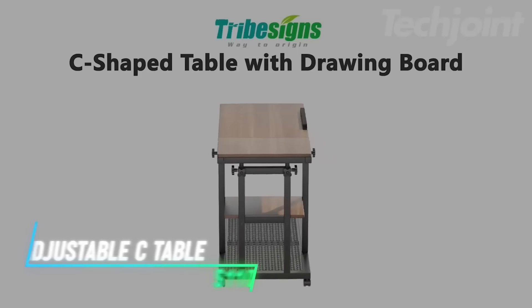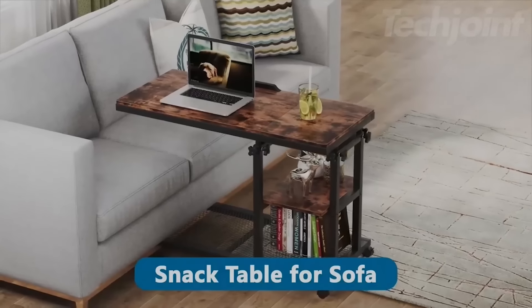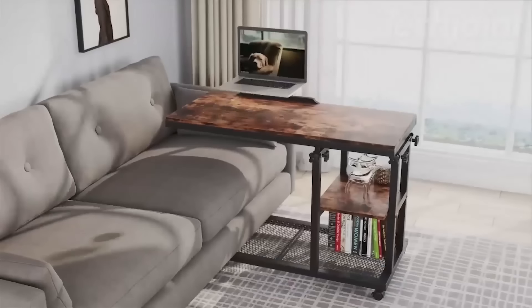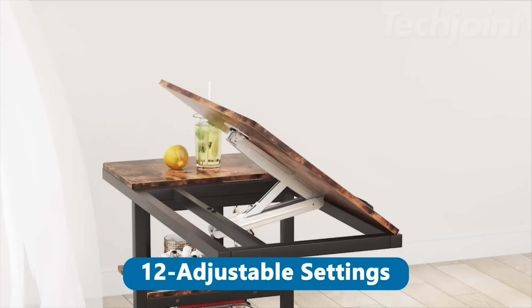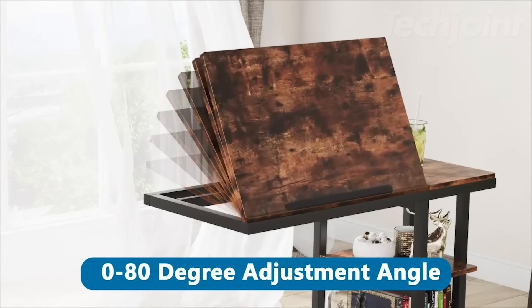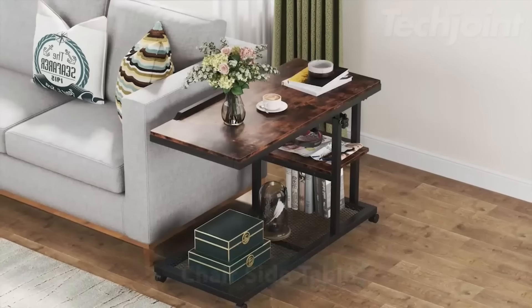This height-adjustable C-shaped snack table on wheels ranges from 26 to 34.5 inches, making it perfect for use beside your sofa or bed. Its sturdy construction features a high-grade particle board tabletop and a thick metal frame for durability, with lockable casters for stability. The tilt-table surface offers multiple angles for reading or drawing, while the compact design allows it to slide easily under furniture, saving space.